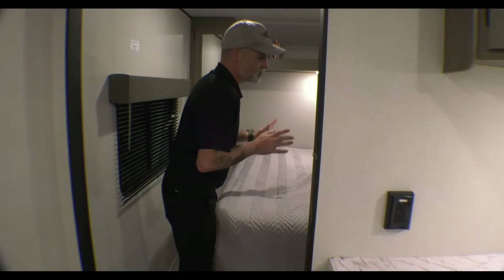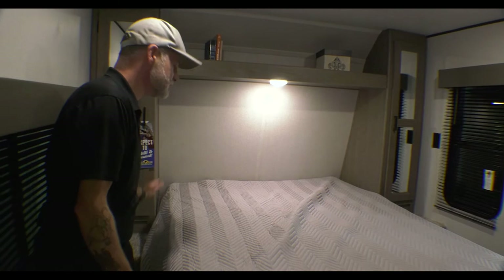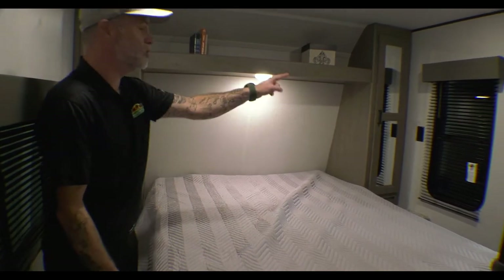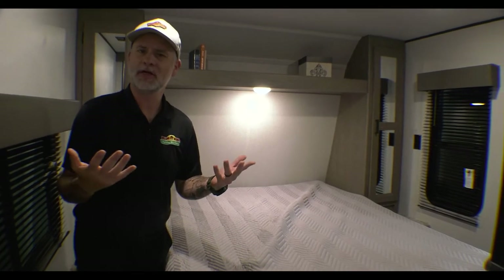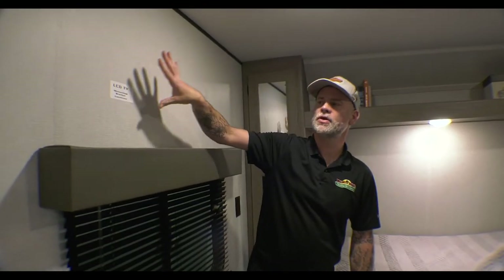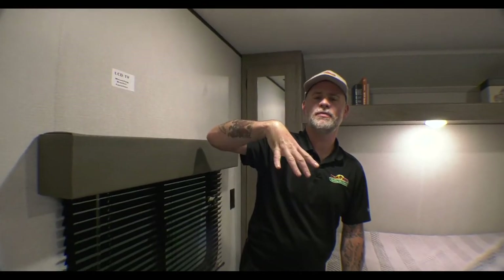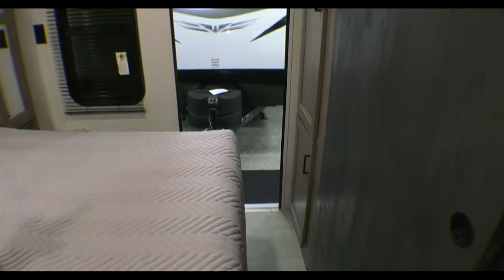The bedroom features a queen-size bed with his-and-hers closets on both sides, small nightstands, and power outlets for phone charging, CPAP machines, or tablet charging. There's a wall mount for a TV so you can put a swivel mount up and watch from the bedroom. You also have some additional closet space on the side, and you can close the barn door for privacy back here in the bedroom.